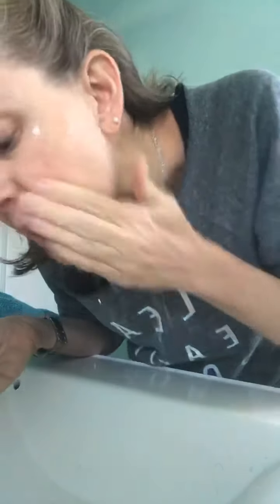If you want more foam, you're going to want to add more water rather than more product. This is a cleanser that we do use on wet skin. A lot of our cleansers are meant to be used on dry skin, but this one is a wet skin cleanser.